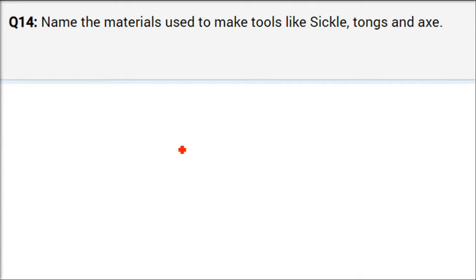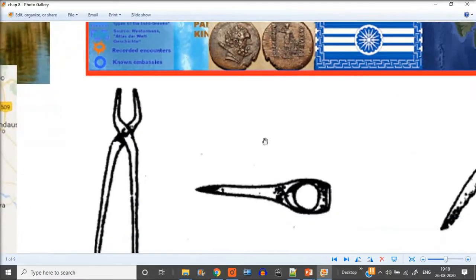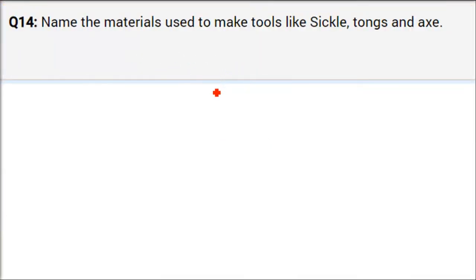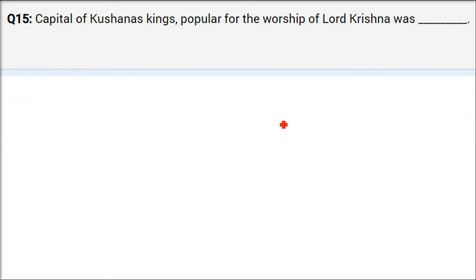Name the materials used to make tools like sickle, tongs, and axes. The material used was iron. Iron was used to make sickles, tongs, and axes. Also, the hull of the plough — P-L-O-U-G-H — was also made of iron at that time.